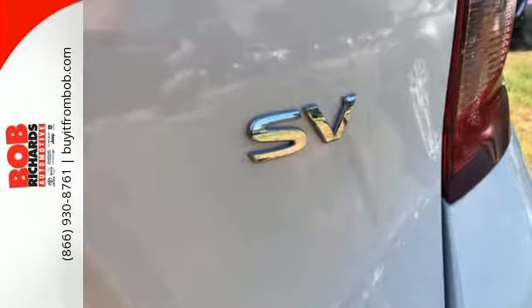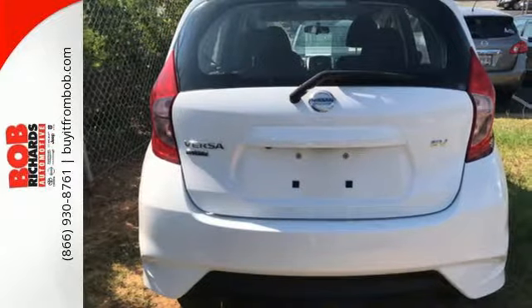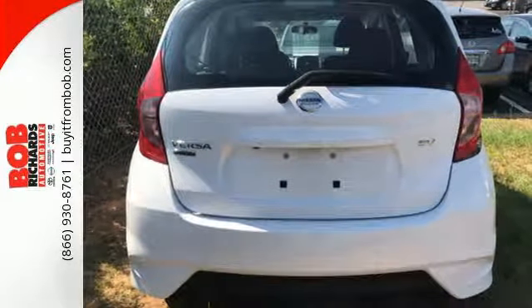Smart design gives the spacious cabin ample room for everyone to spread out, and the 60-40 split fold-down rear seat gives you more room to carry stuff.